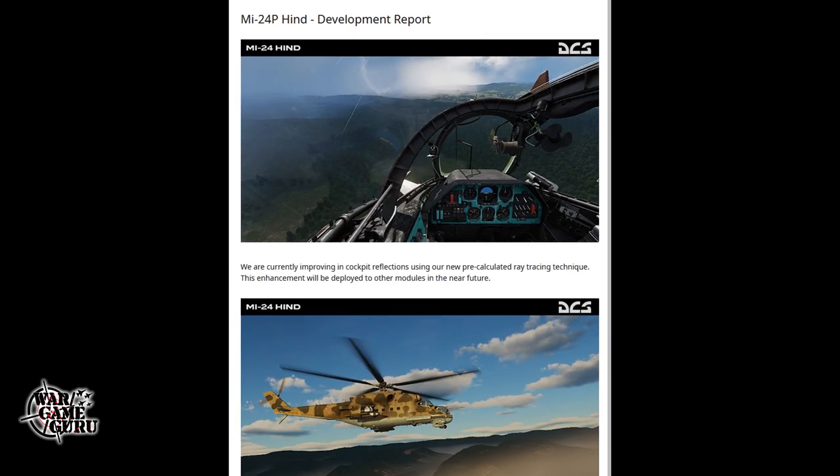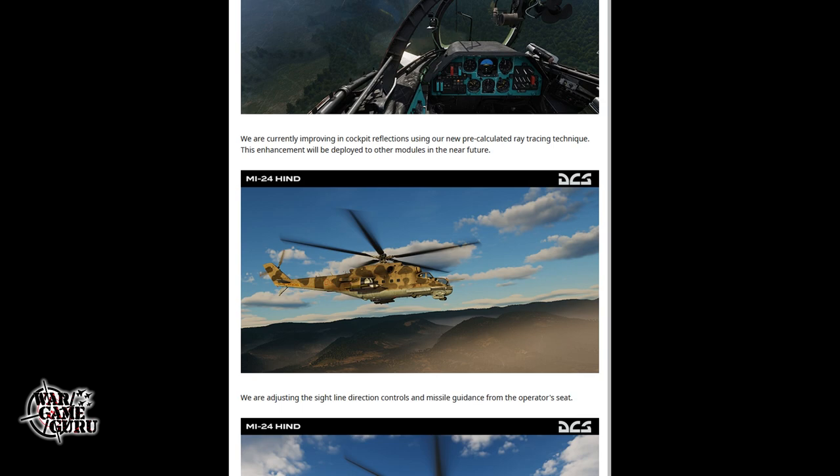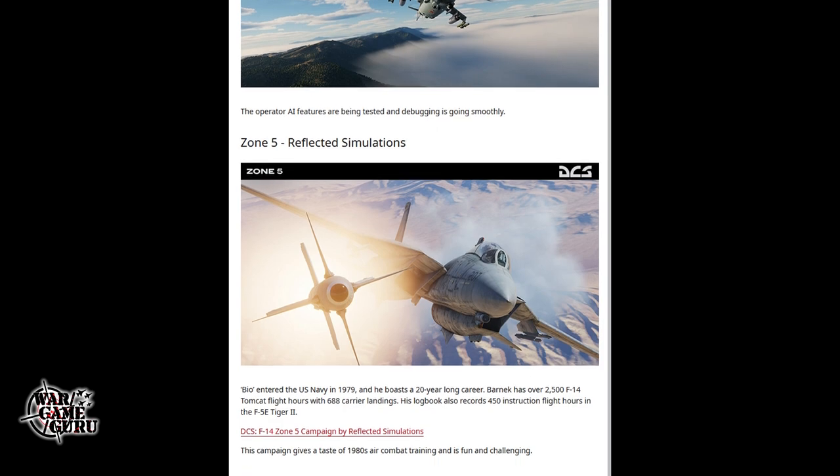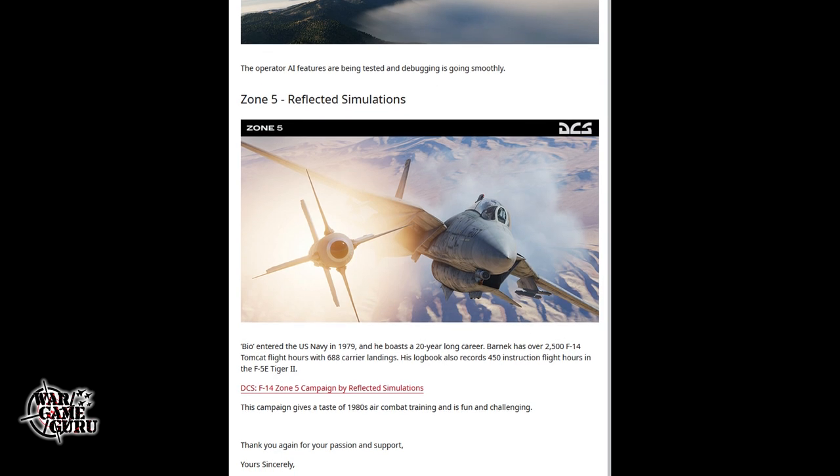The Mi-24P Hind development report — this is the one, outside of the Apache and the Kiowa, that I'm looking most forward to. Any one of those three could drop tomorrow and I would buy it — I love helicopters. They're currently improving in-cockpit reflections using a new pre-calculated ray tracing technique, which will be deployed to other modules in the near future. That cockpit shot looks amazing. They're adjusting sight line direction controls and missile guidance from the operator's seat, and operator AI features are being tested and debugging is going smoothly.